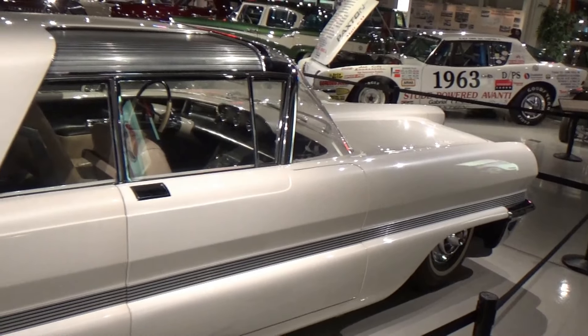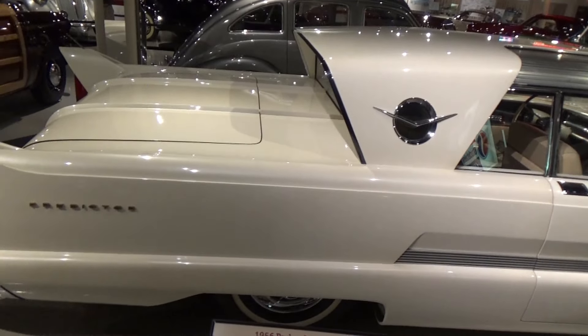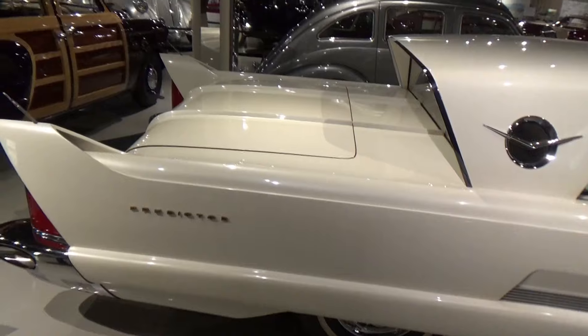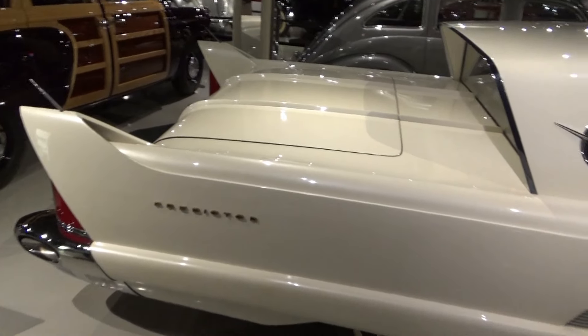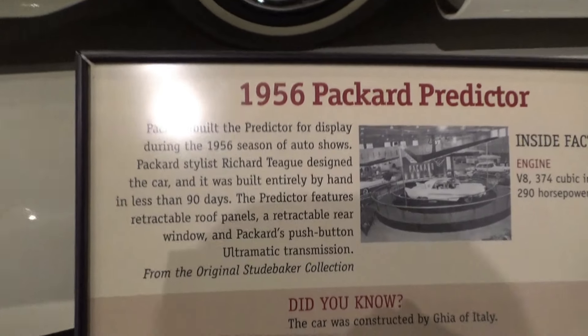This is a 1956 Packard, and at some point the Packard Company merged with Studebaker and became the Studebaker-Packard Automobile Company.